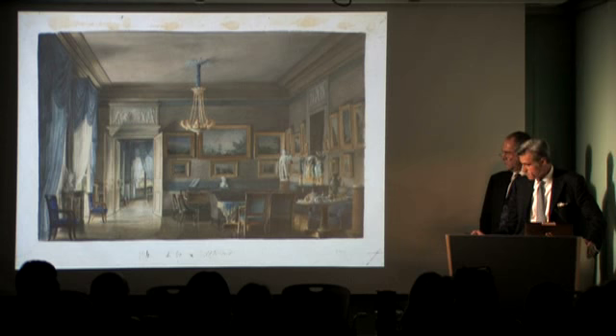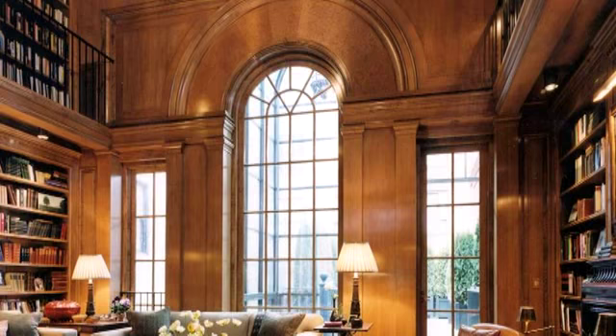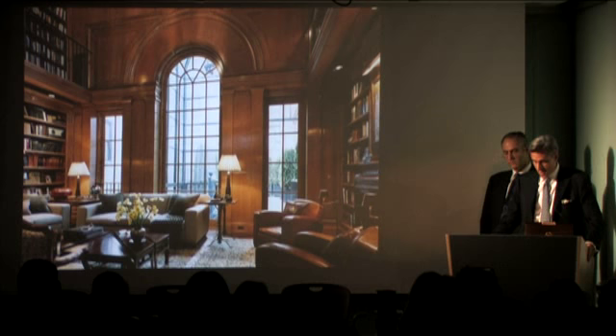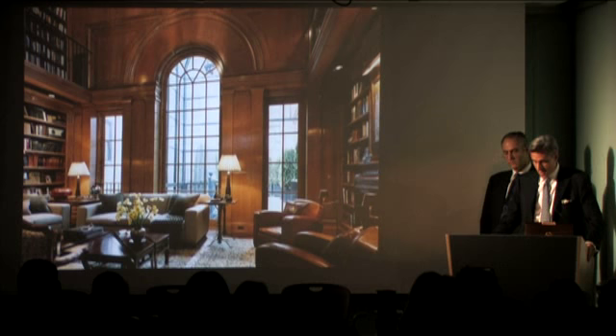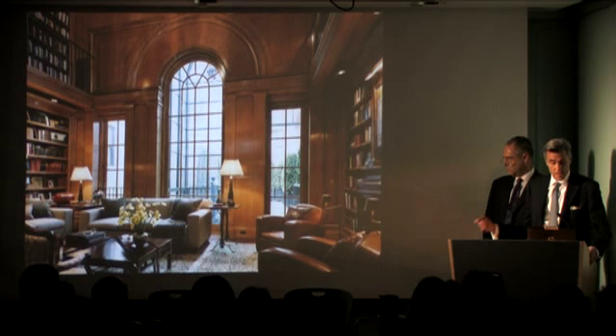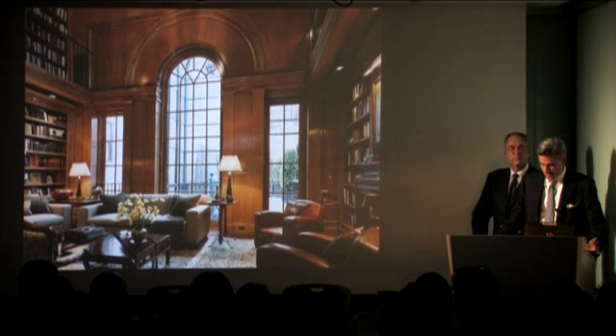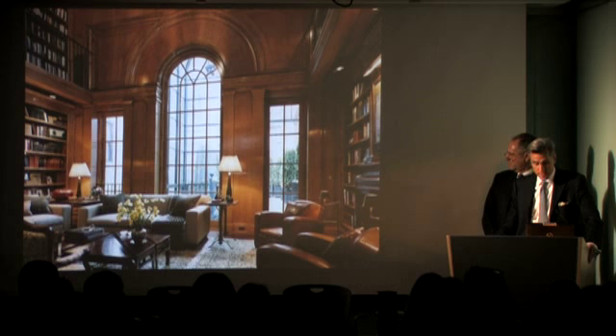Speaking of a contemporary space, the proportions and profiles of the woodwork in this New York City library that we did are very much in the tradition of that Empire Salon. This is a bird's eye maple room; the detailing is very much inspired by French and Swedish neoclassical interiors. In speaking of inspiration, we have to talk about the reference libraries that all of us rely on. This room is indebted to a book called Neoclassicism in the North, published about 15 years ago — the first time I saw a lot of Scandinavian interiors, and it made a big impact.